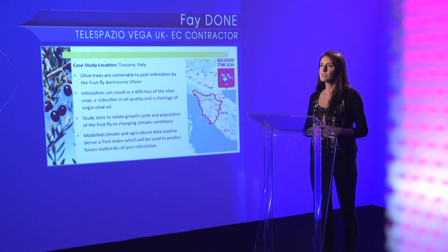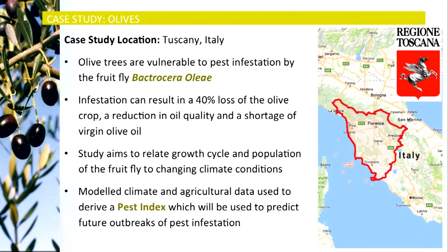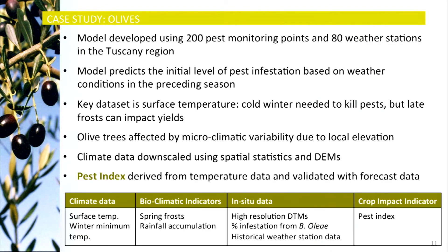This case study focuses on the olive growing region of Tuscany in Northern Italy. Olive trees are vulnerable to pest infestation by a type of fruit fly. Infestation results in a 40% loss of the olive crop, resulting in a reduction in oil quality and a shortage of virgin olive oil. This study aims to relate the growth cycle and population of the fruit fly to changing climate conditions. Downscaled and modelled climate and agricultural data are used to derive a pest index which will be used to predict future outbreaks of pest infestation. The model used in this study was developed using a time series of 200 pest monitoring points and 80 weather stations in the Tuscany region. The model predicts the initial level of pest infestation based on weather conditions in the preceding season.